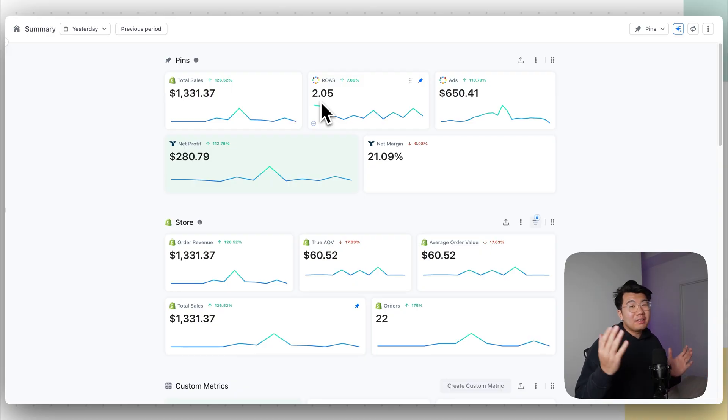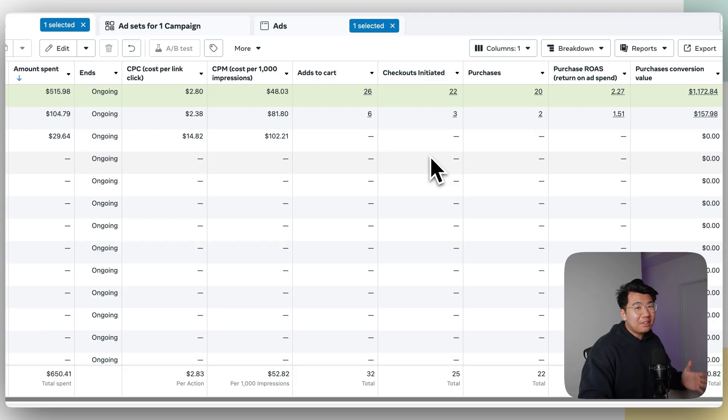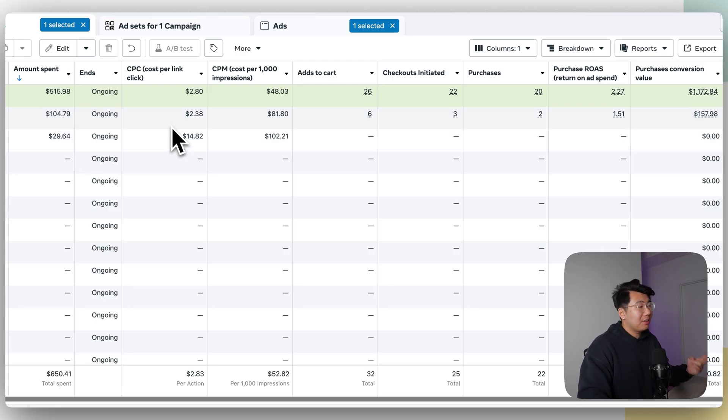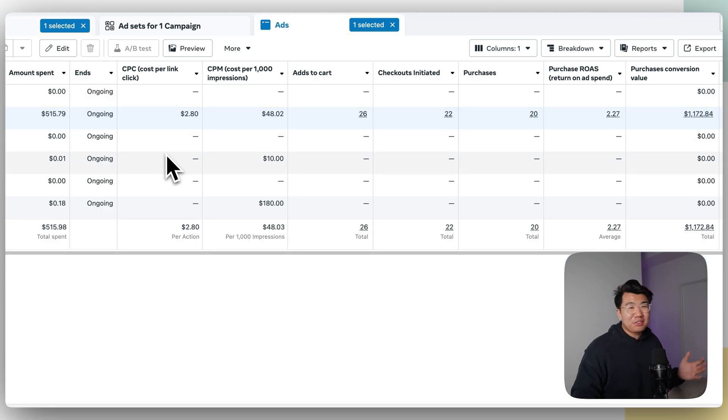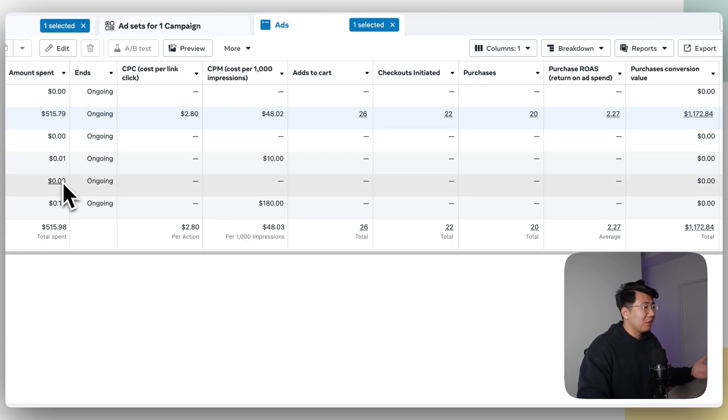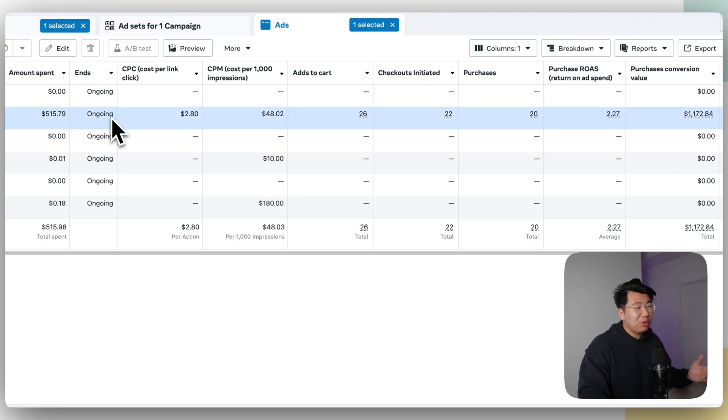The surprising thing is, all of this was actually generated off of one ad creative that was using UGC AI. Let me go to my dashboard so you can see. Yesterday we had three campaigns. One spent $30 and we instantly killed it because of crazy $14 CPCs. The second campaign was around break-even at 1.51 ROAS. But we had one creative in this campaign with a crazy ROAS that got us all the sales. Facebook allocated all of its budget — $515 — to only one creative because it performed the best. Everything else got $0. We spent $515 and got back $1,172 with a ROAS of $2.27.